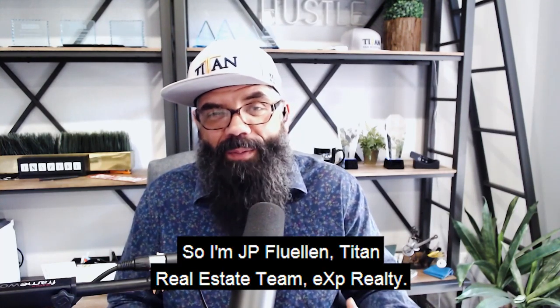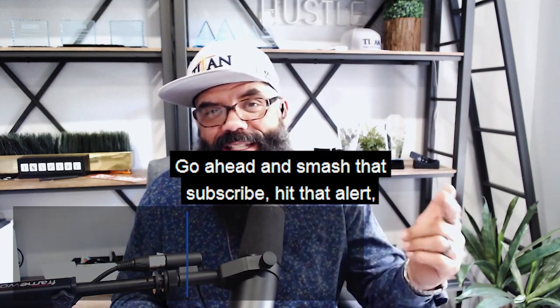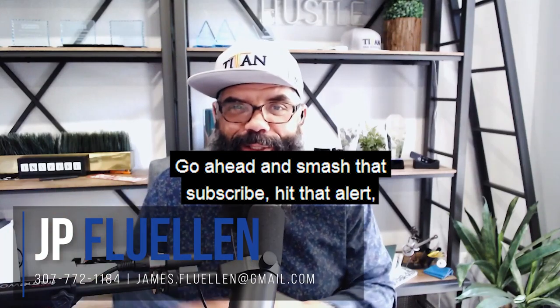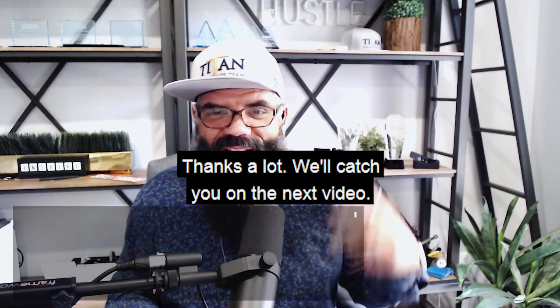I'm JP Flewellen, Titan Real Estate Team, EXP Realty. Hope that was helpful. Go ahead and smash that subscribe, hit that alert, and we'll get you some more videos as soon as they come in. Thanks a lot. Catch you on the next video.